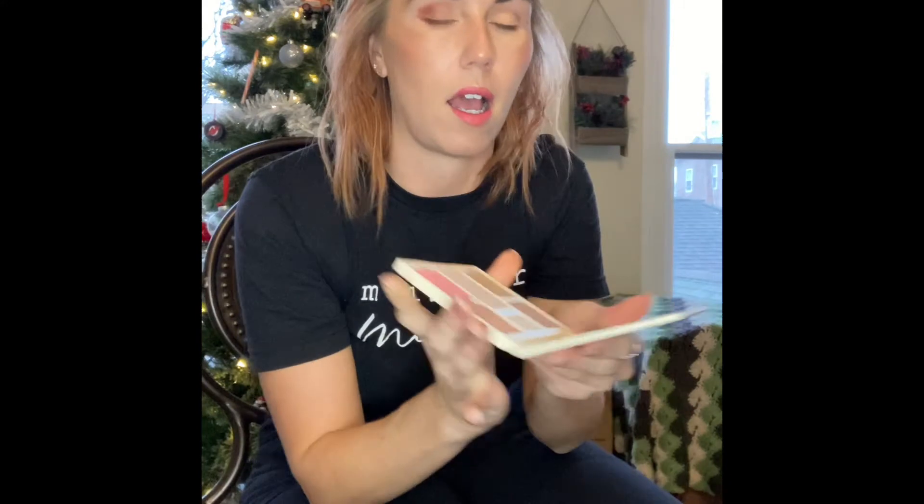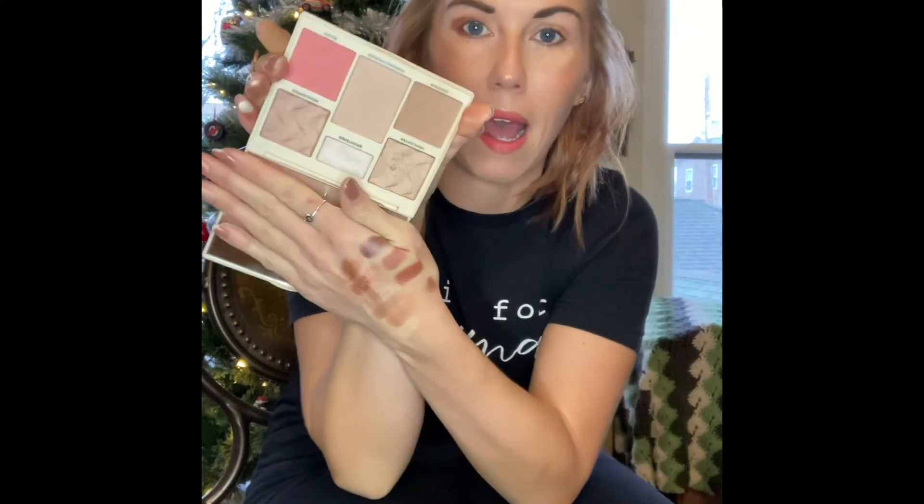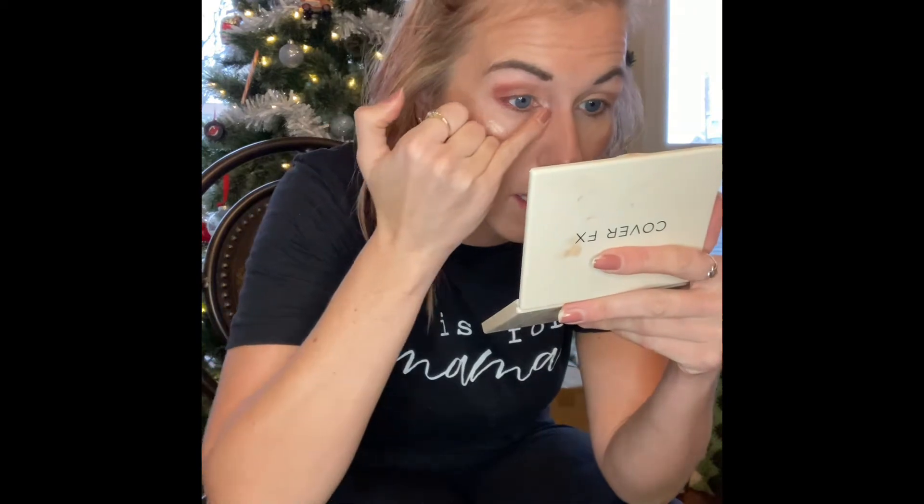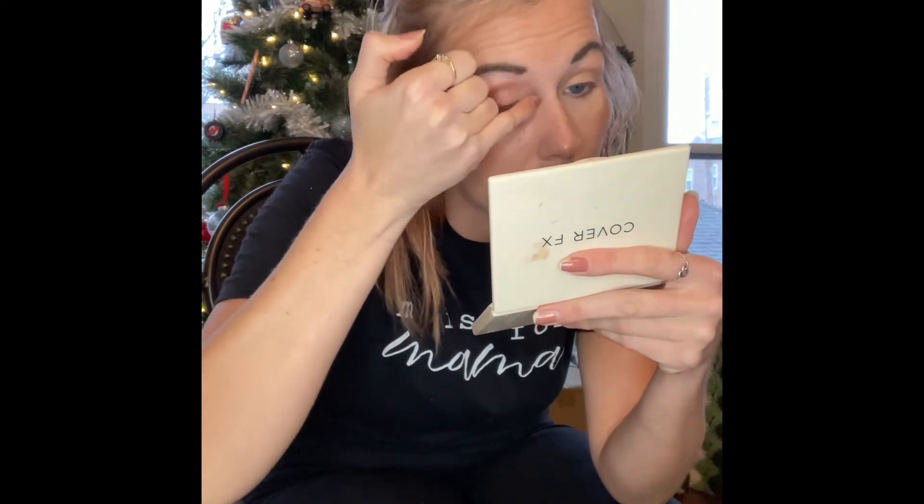I might actually go in with my Cover FX palette, which is the one I used on my face today. I'm going to use the brightener from the Cover FX palette — I used it for my contour, highlight, and blush. I'm just going to add that on the inner lid, then go do the other eye and come back.